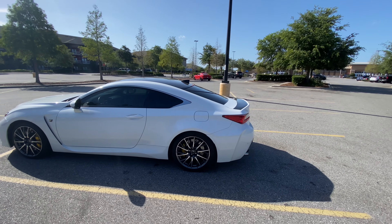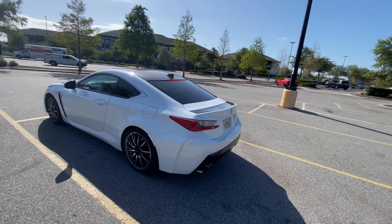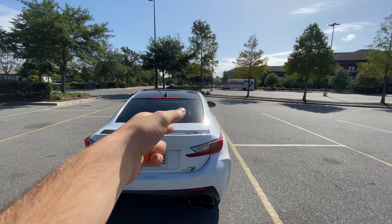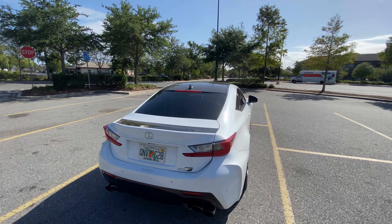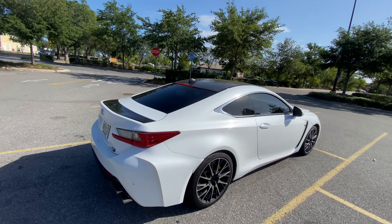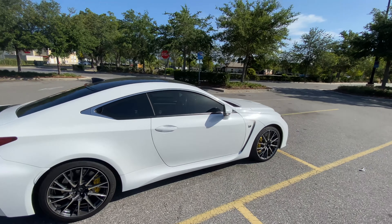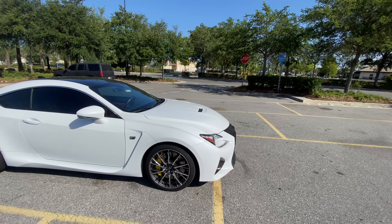It gets this vehicle to 60 in about four seconds, maybe a little bit quicker depending on traction. The exterior styling is very impressive, and this vehicle has the performance package which includes a carbon fiber roof and carbon fiber auto-deploying spoiler that deploys based on your speed. You also have a nice wheel design and multiple-piston Brembo brakes in the rear.